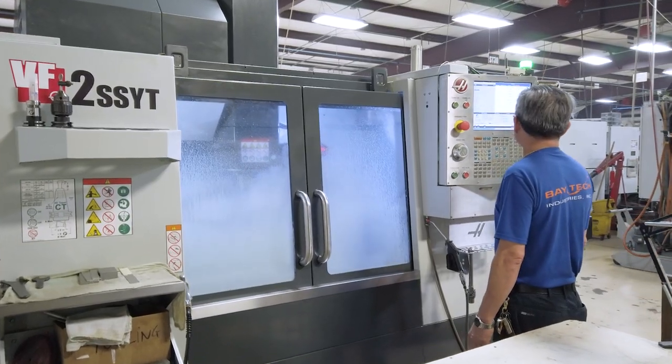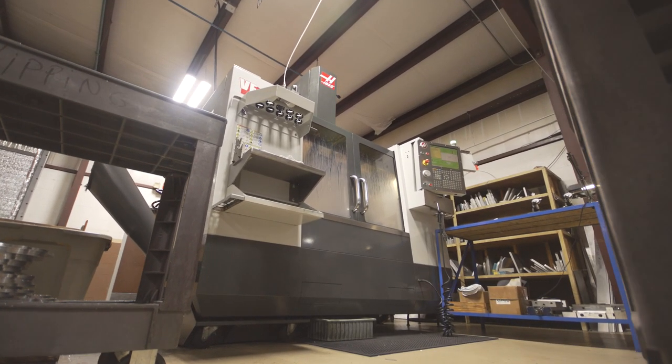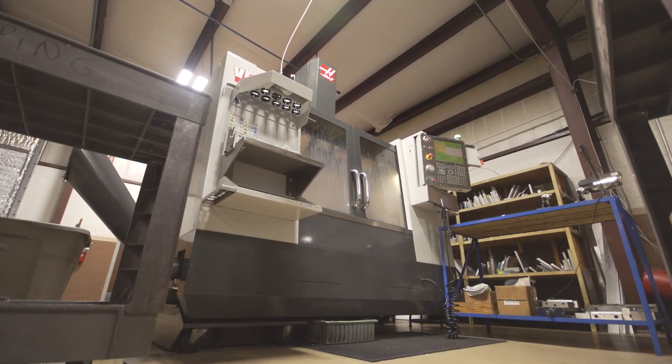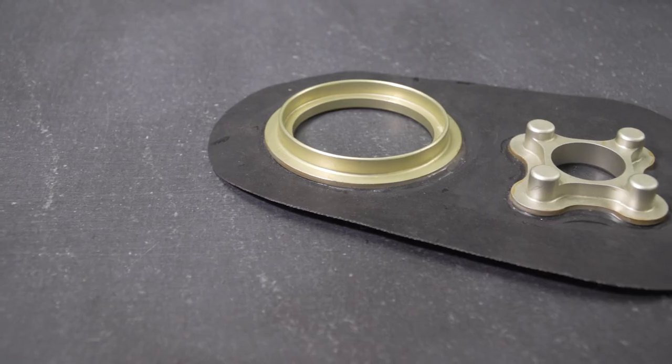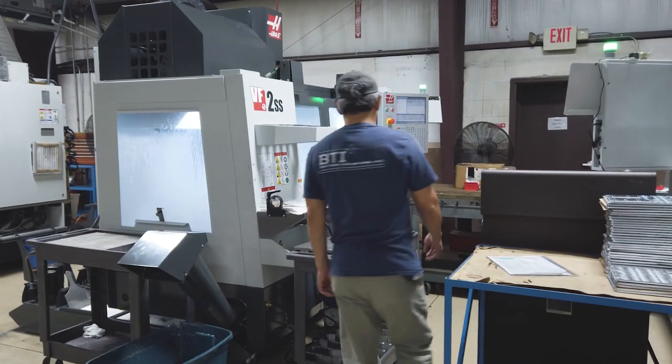Some of our machines are equipped with the Renishaw probes and we use them for setups. We just ran a job this week where every part was probed for location, just because there was no way to actually put a stop on it in the machine. So we probed every part to get location and never missed a beat.